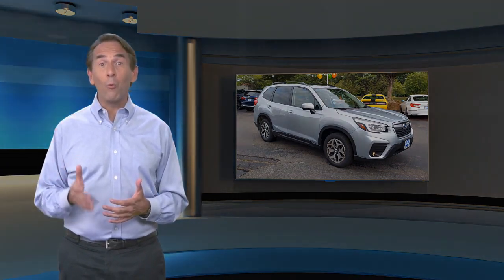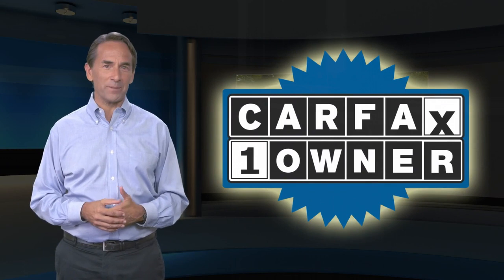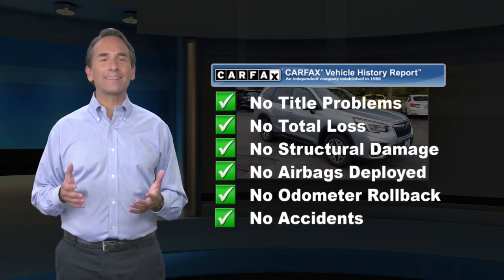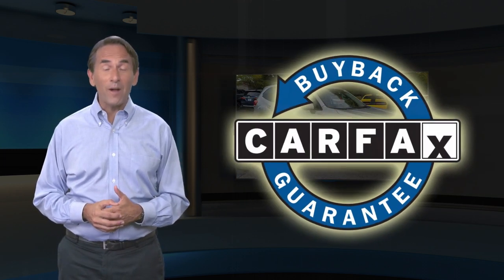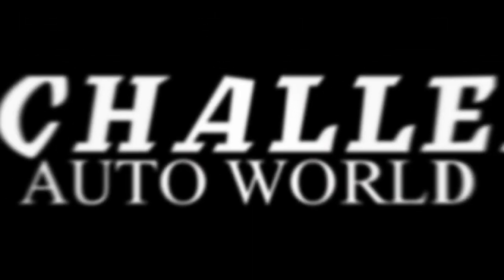Feel confident in this Carfax verified one-owner vehicle with a Carfax vehicle history report. Find this complimentary Carfax vehicle history report online or contact the dealership. This vehicle qualifies for the Carfax buyback guarantee. For more information, visit www.carfax.com.